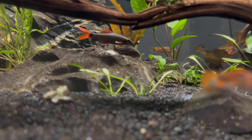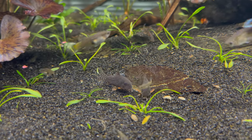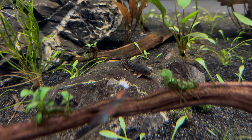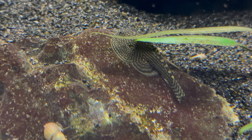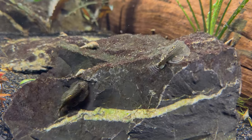The sterbai corydoras are doing well too — they're one of the fish I noticed hanging out in the center of the tank a lot more now that the crypt parva carpet is there. The hillstream loaches are really cool to watch; when I first got them they hid a lot more, but now they're not shy at all.